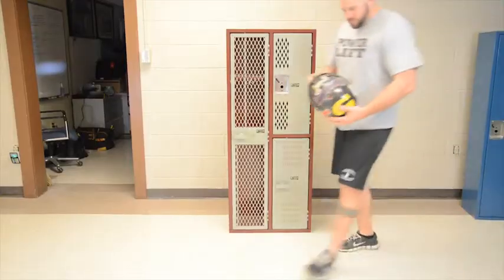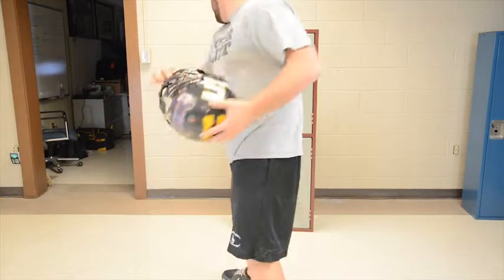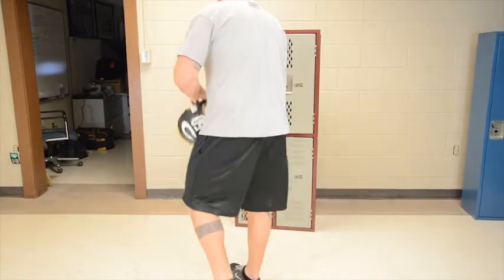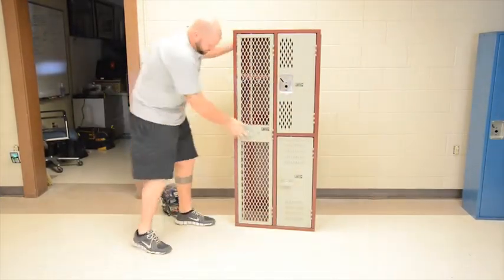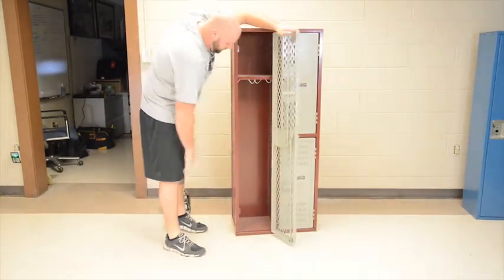As an example, a losing football team that enters a visitor's locker room might not be as concerned with the shape of the lockers after they leave. We've abused these lockers in many ways over the years, and we haven't beaten one down yet.